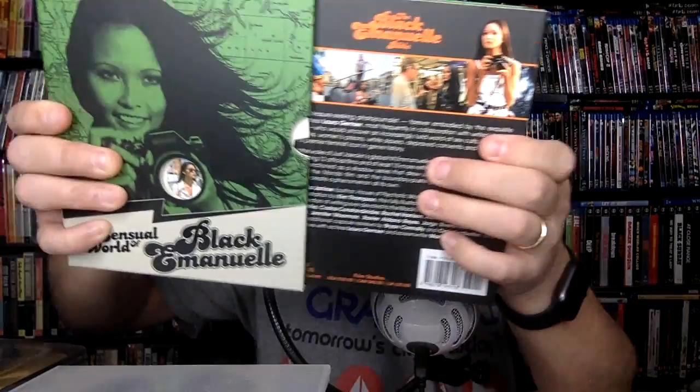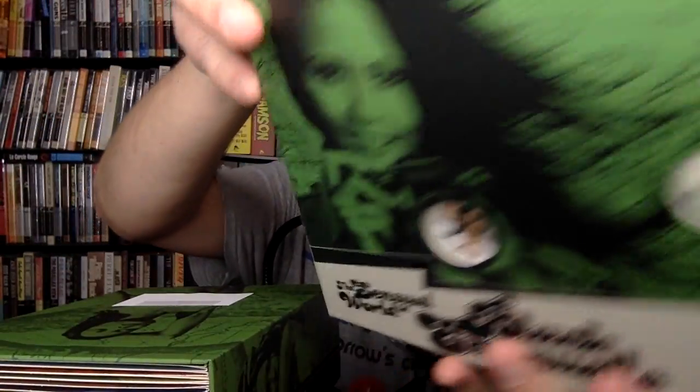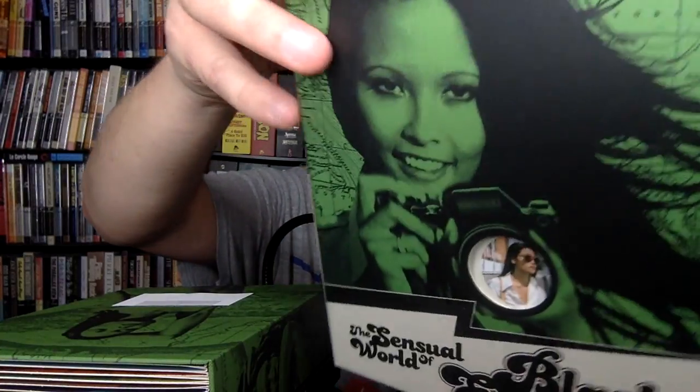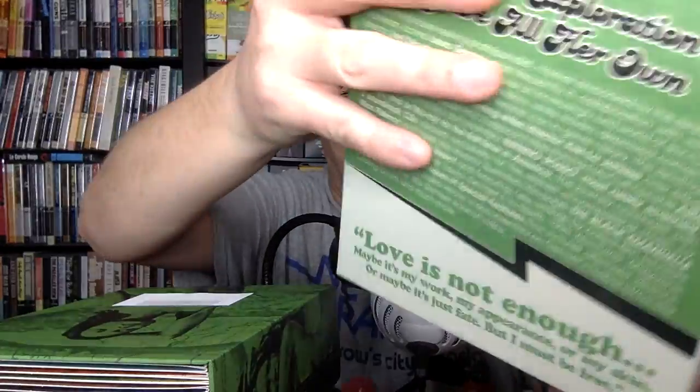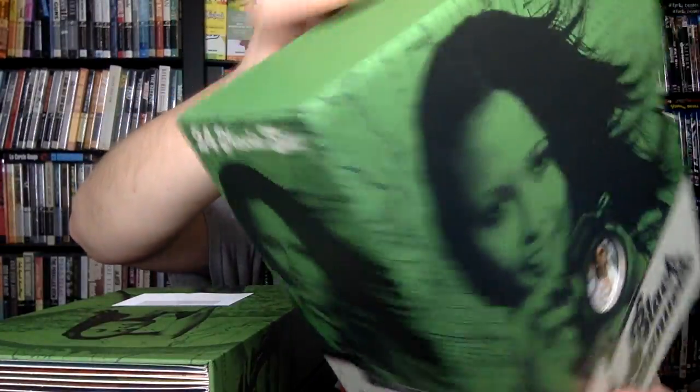So I'm going to slide out the case here. The box itself is a very sturdy box, as you would expect from Severin. Really nice quality here. This is matte with some shiny finish. Just beautiful. I can't say anything but great things about their packaging. It's really, really something special to go on your shelf.